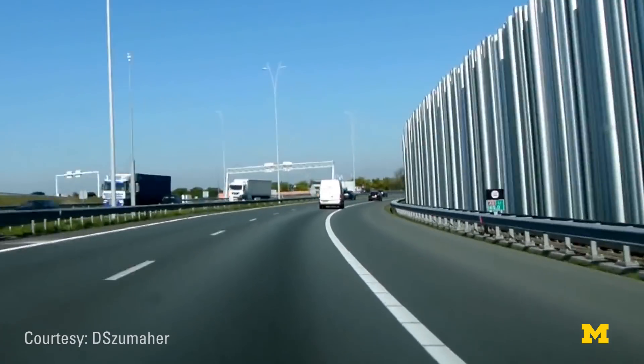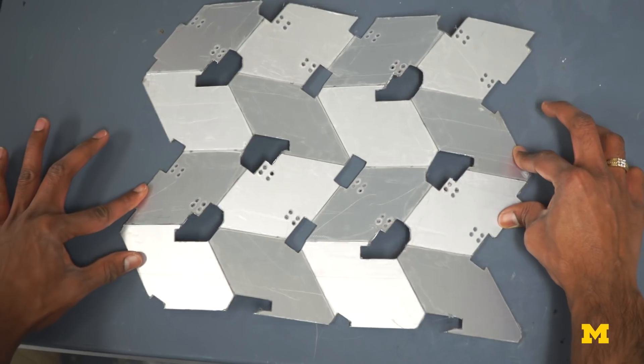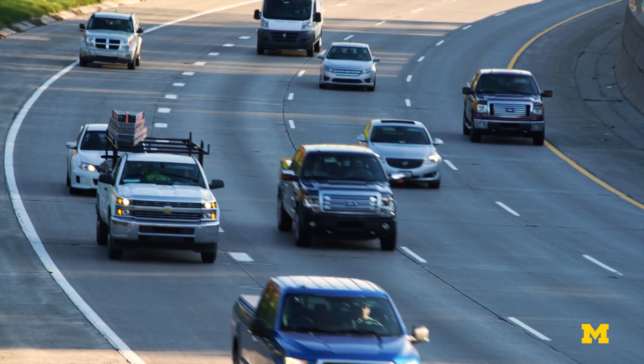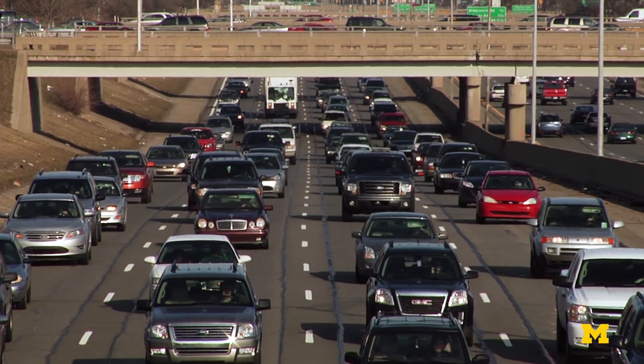This method of arranging cylindrical rods to block specific sound frequencies is similar to a concept already installed in the Netherlands. The second component is the reconfigurable origami base. Because the noise frequency of traffic changes based on how fast traffic is moving, the researchers wanted to find a way to easily adjust the arrangement of the rods.